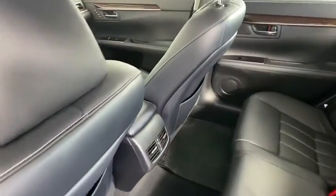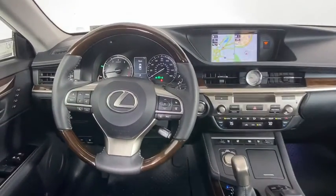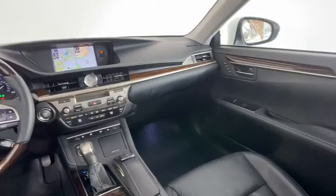Lane departure warning, Bluetooth, leather-wrapped steering wheel, dual airbags, power steering, adjustable steering wheel, aluminum wheels, keyless start, cruise control, four-wheel disc brakes, auto-dimming rear-view mirror.